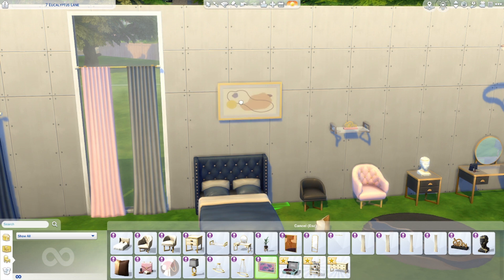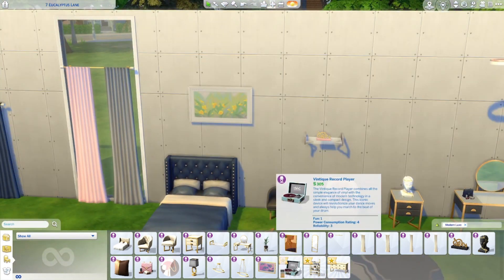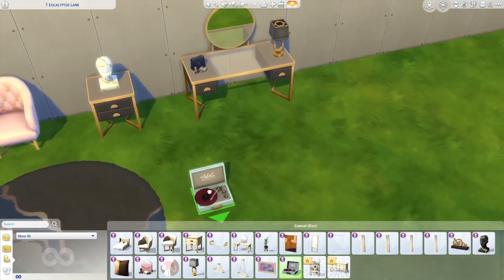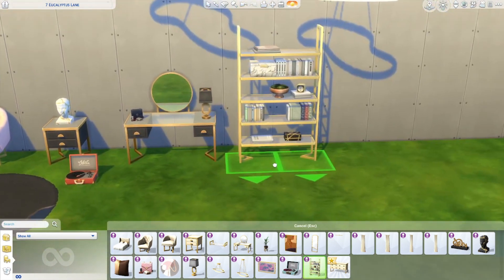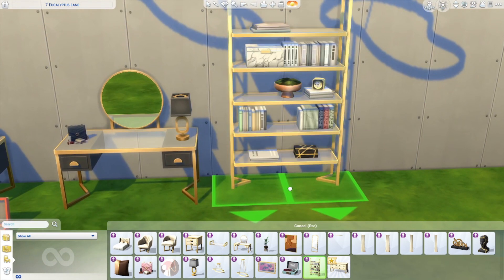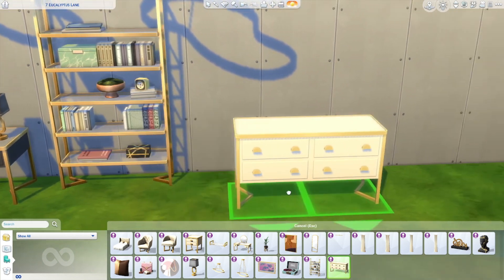We've got a record player which has a power consumption rating, so I guess it's going to act like a radio - that's really cool and it looks stunning. Let's look through those swatches - love it! And then we've got a bookcase of course, because the room is not complete without one. Look at this - it looks so elegant. Stunning, I'm obsessed.